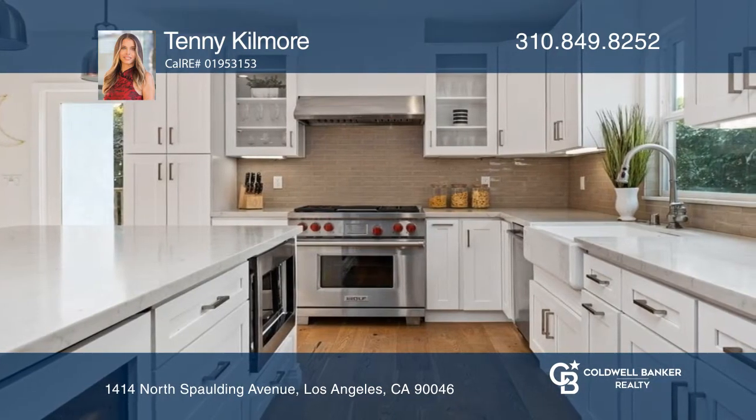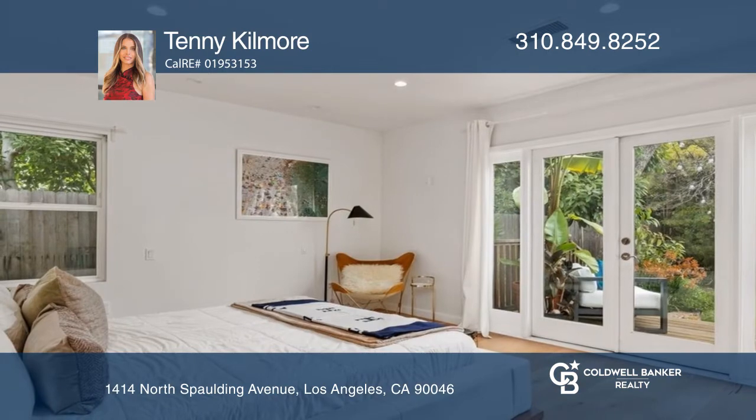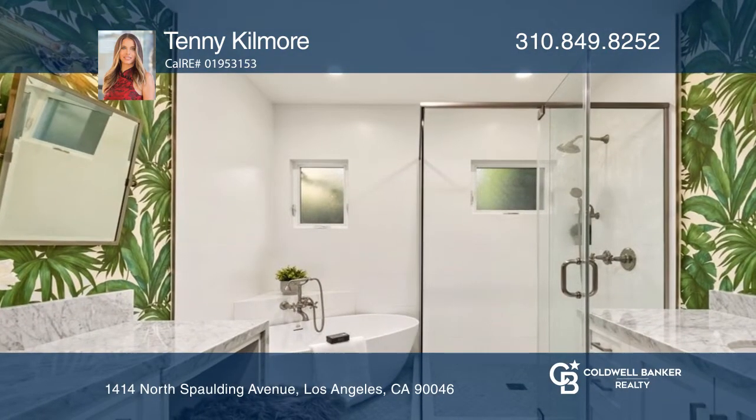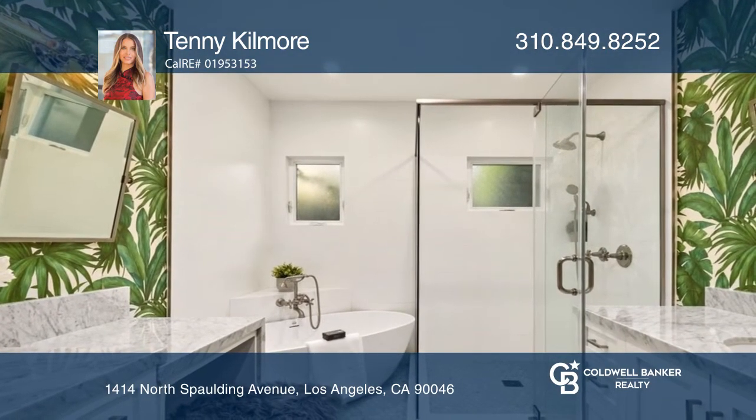Entertain guests in the oversized great room or on the deck off of the kitchen. The primary suite has beautiful French doors that lead out to the deck and includes a large bath with a soak-in tub, marble tile, high-end fixtures, and a large walk-in closet.